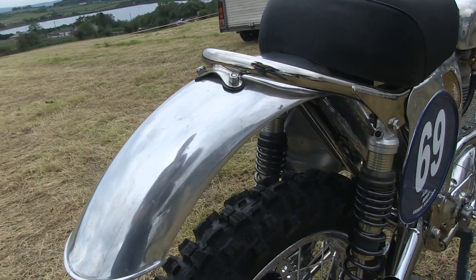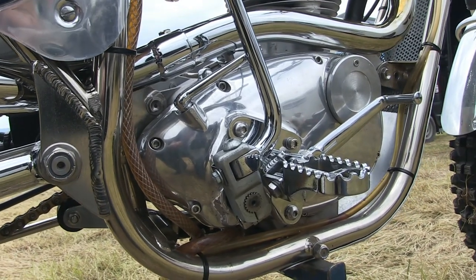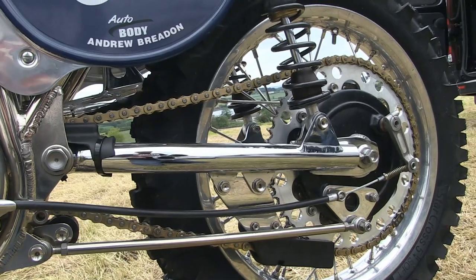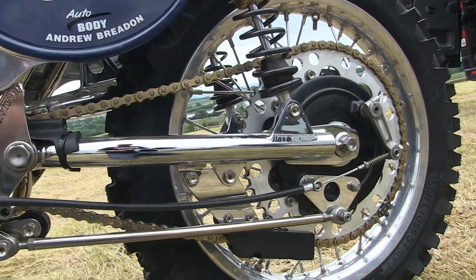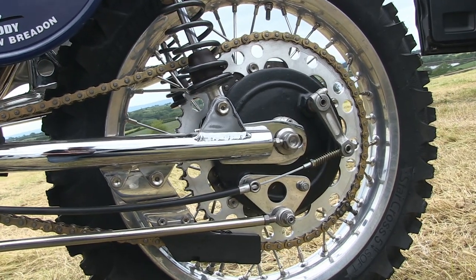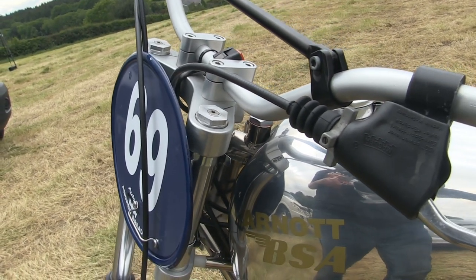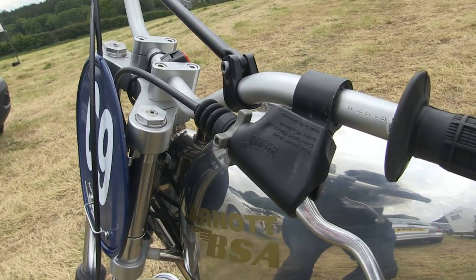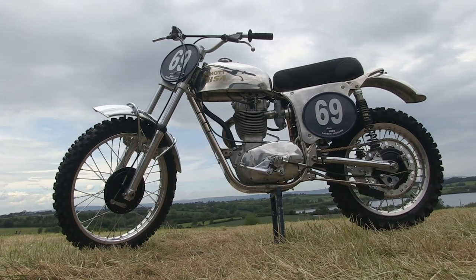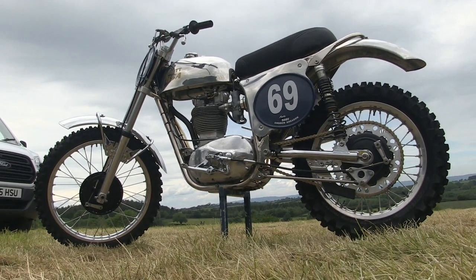We won't be covering this bike in very much detail in this particular video, but look out for a very comprehensive look at this machine in a future video coming soon to my YouTube channel. When Alan builds these beautiful machines, there is absolutely no expense spared when it comes to using the very best tools and components to put these beautiful machines together. This bike looks absolutely stunning sitting on top of Cecil Pearson's lovely hillside racetrack here at Craig Antlet in Bangor.